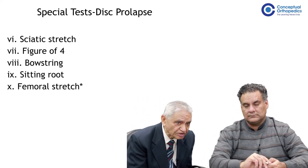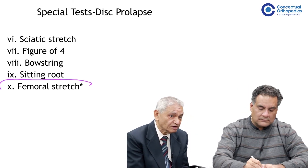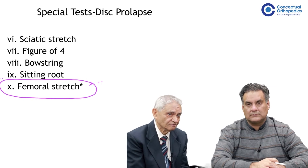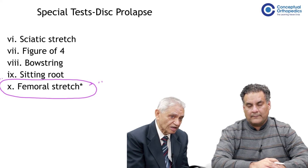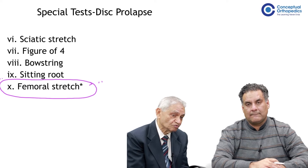Femoral positivity — the femoral stretch test — is important. It also suggests that the disc is at a higher level rather than a lower level. The sciatic stretch test indicates the possibility of a disc prolapse at a slightly lower level, whereas the femoral stretch test is positive more frequently in upper-level disc prolapse.